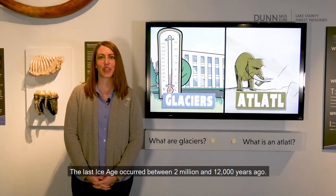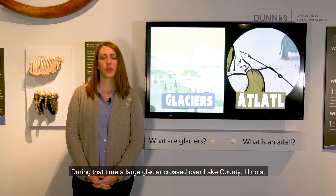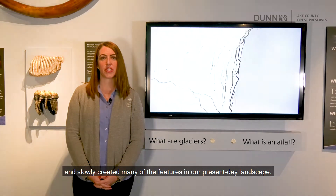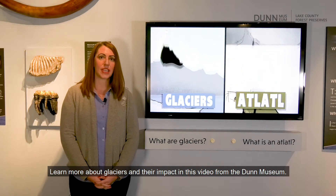The last ice age occurred between 2 million and 12,000 years ago. During that time, a large glacier crossed over Lake County, Illinois, and slowly created many of the features in our present-day landscape. Learn more about glaciers and their impact in this video from the Dunn Museum.